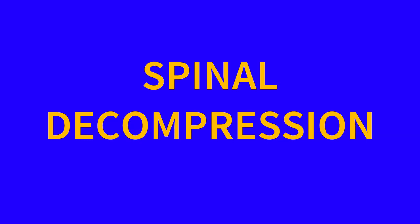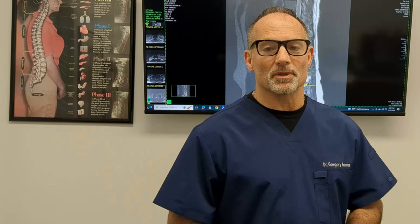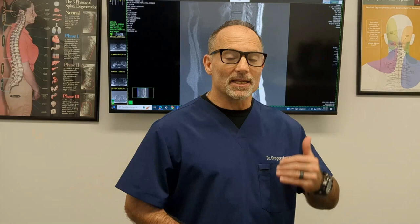Watch this video to understand how spinal decompression could be the key to solving your L4/L5 disc herniation or disc bulge. I'm going to explain how non-surgical spinal decompression could be the miracle you've been looking for, how decompression helps relieve pain, why a disc bulge or herniation hurts so bad, how pressure on a nerve can cause pain, numbness, and weakness, and how decompression fits in an overall rehabilitation program. 95% of those suffering with a bulge or herniation, with or without leg pain, can get that corrected and stabilized without surgery.